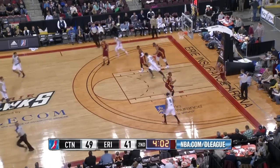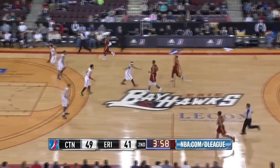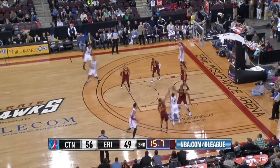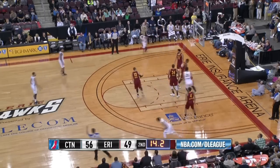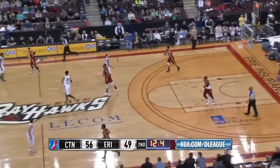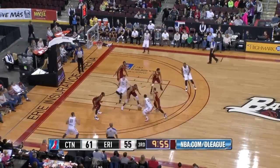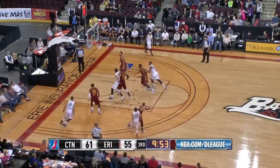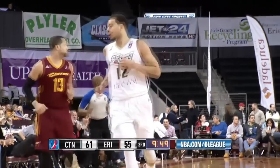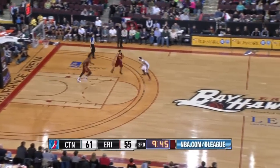Tough shot off the dribble, he banks it in from six feet — 14 points now for Seth Curry. Near the hash, guarded by Chris Crawford, gets a screen, launches a three and hits — 17 points for Seth Curry in the first half. Curry gets the screen, takes the left side with the dribble, 20-footer hits — he had very little room but his quick release got him 18 points.